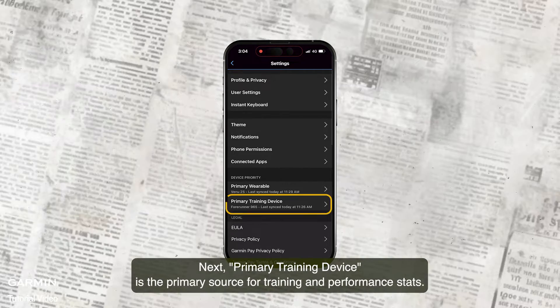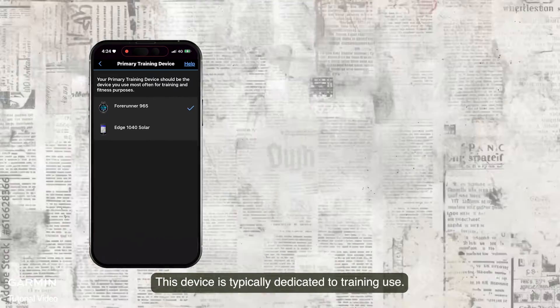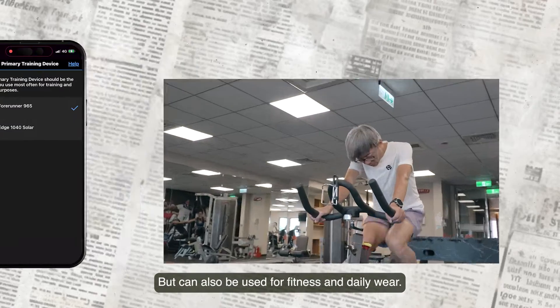The primary training device is the primary source for training and performance stats. This device is typically dedicated to training use, but can also be used for fitness and daily wear.